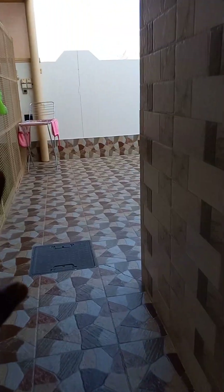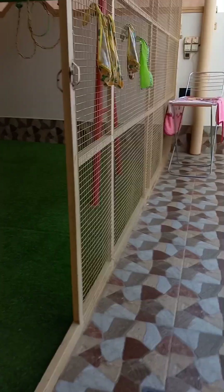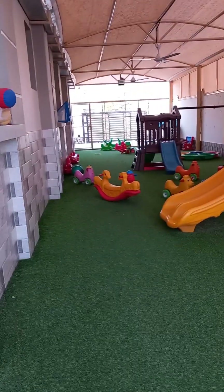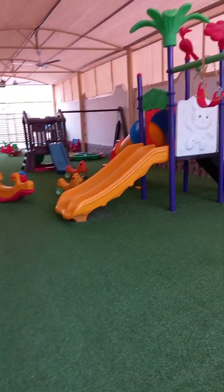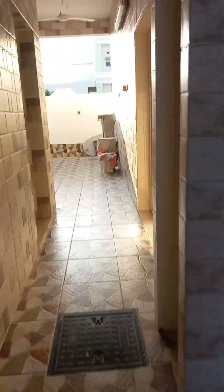There's a hanger for hanging the clothes we wash. And this is the playing ground — this is what a playing ground looks like in a daycare. There are different kinds of toys for the children to play with. Now we are going upstairs.